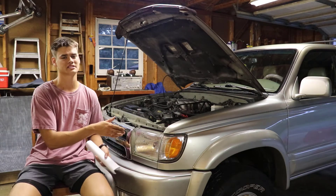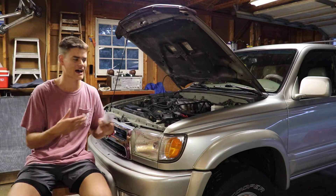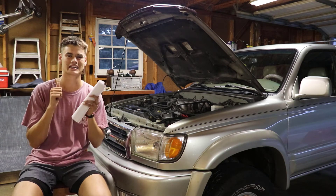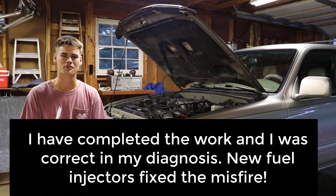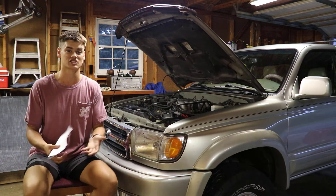I'm going to go through all the symptoms that I had and then give you the diagnosis. I'll make sure I put this video out after I do all the work and make sure that it is correct. I'm going to run through everything that happened on my car and what led to its Cylinder 4 misfire.